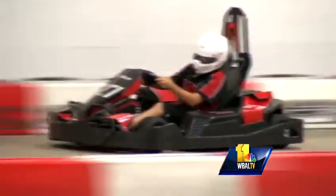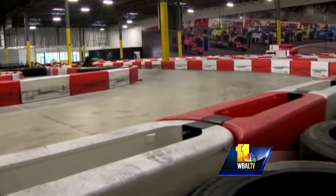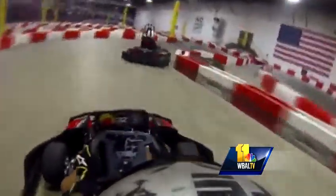Let your inner race car driver run wild at the Autobahn Indoor Speedway in Jessup. The Arrive and Drive facility opened back in May with Grand Prix-style tracks and cars, all designed to give you a true racing experience. It's nothing like you've ever seen before here in Maryland — it's very exciting, and you're hooked after one race.